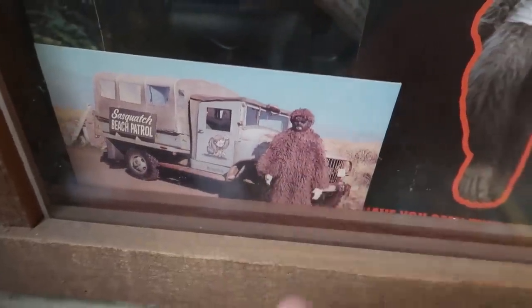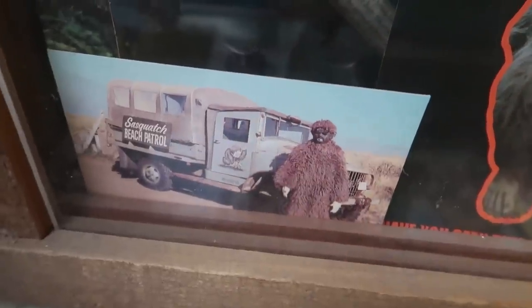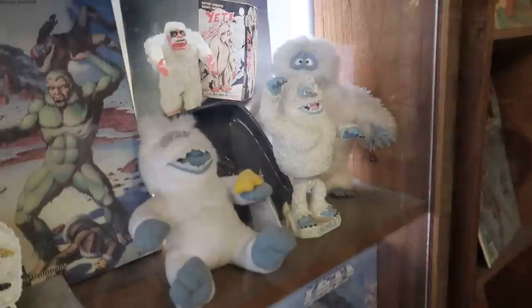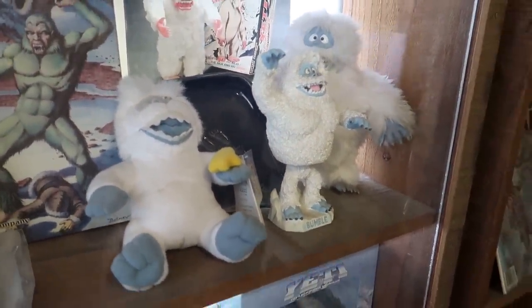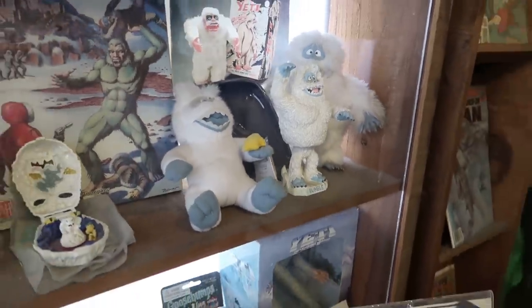Look at this postcard here — there's a Sasquatch in front of a truck. It says Sasquatch Beach Patrol. And here's a favorite Sasquatch: the Bumble. I love the Bumble so much. The Bumble from Rudolph — I think the Bumble may have been a lot of First Peoples' introduction to the Yeti or Abominable Snowman. He's my favorite.